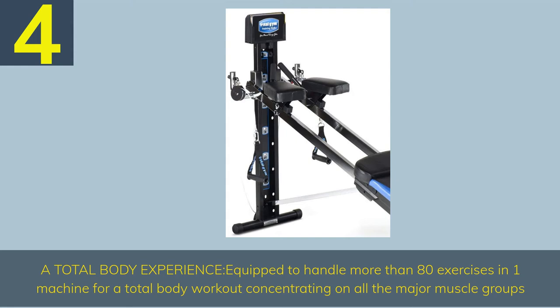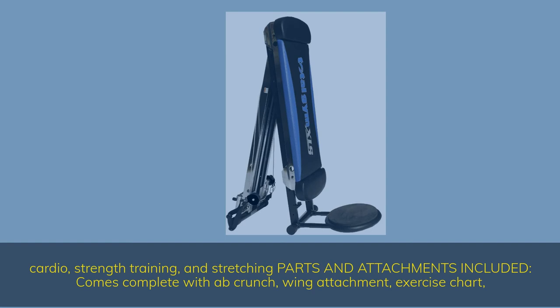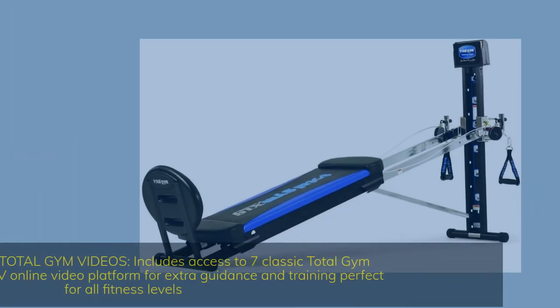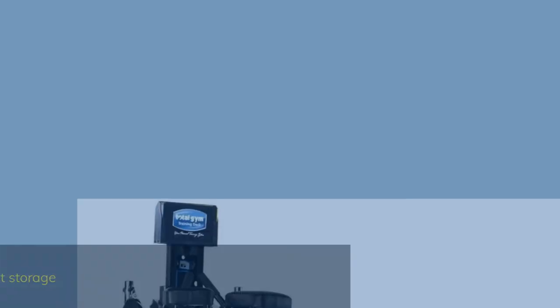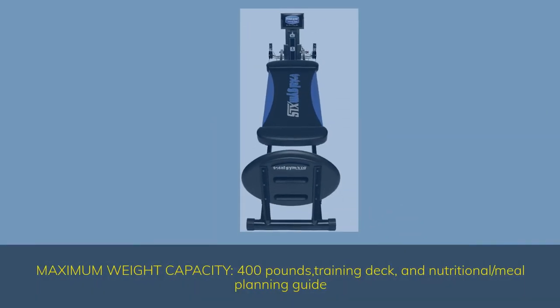Number 4. A total body experience equipped to handle more than 80 exercises in one machine, concentrating on all the major muscle groups. Cardio, strength training, and stretching — parts and attachments included. Comes complete with ab crunch, wing attachment, and exercise chart. Enjoy access to Total Gym videos, including seven classic Total Gym DVDs on the Total Gym TV online video platform for extra guidance and training, perfect for all fitness levels. No assembly required and folds for compact storage. Maximum weight capacity 400 pounds. Includes training deck and nutritional/meal planning guide.